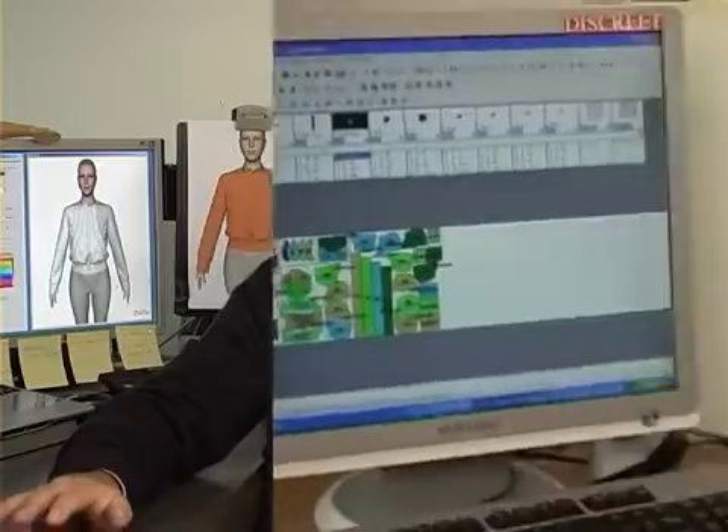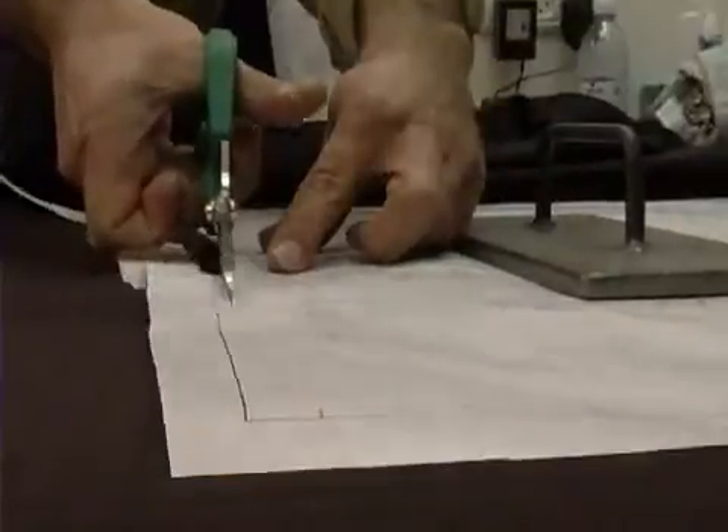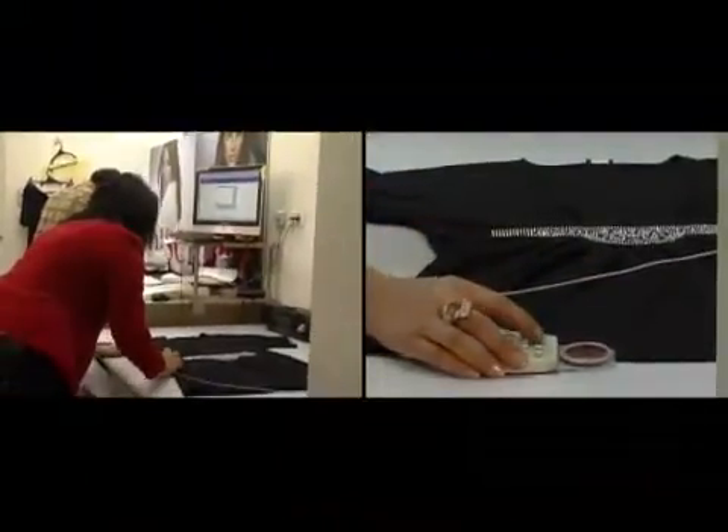Before we worked with the 3D software from OptiTech, we made all the samples by ourselves. That means we made the pattern, cut the material, and stitched the pieces together. When the samples were made, you send them to your agents. We have agents in England, Italy, Belgium, and Holland. You send the samples there and then they sell them. It's a very complicated process — it takes a lot of time, and a lot goes wrong.